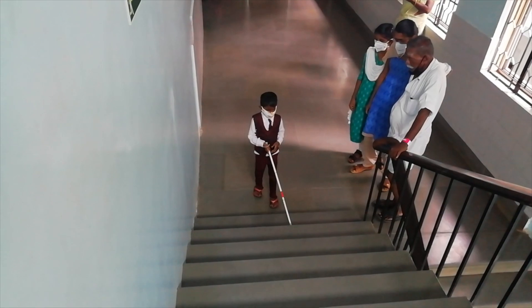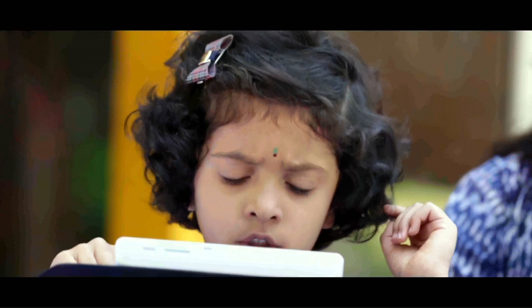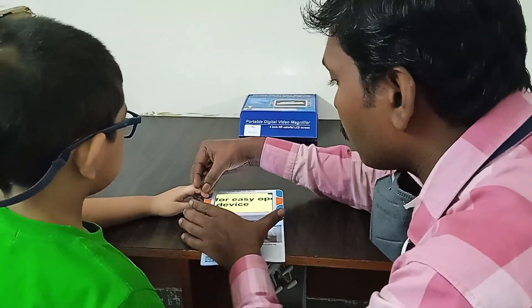The children are trained in a child-friendly environment to walk independently. The Vikas app is also used to understand the level of understanding of the child and helps in assessing the child's ability and areas for training. Digital magnifiers can be used to enhance the reading ability of the child.